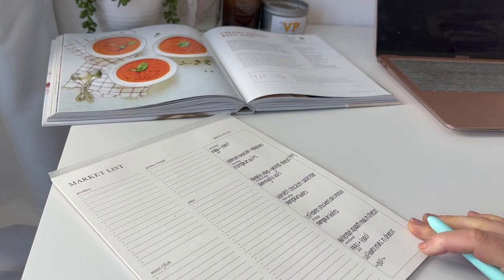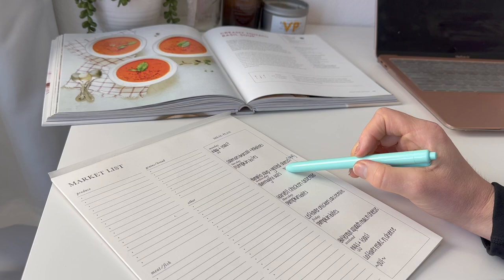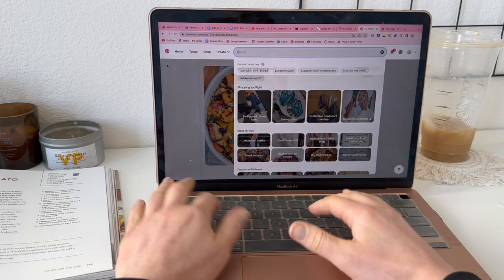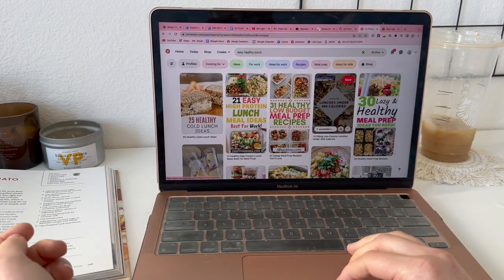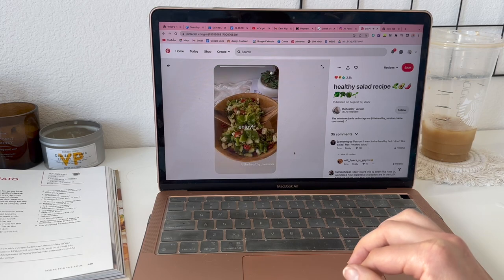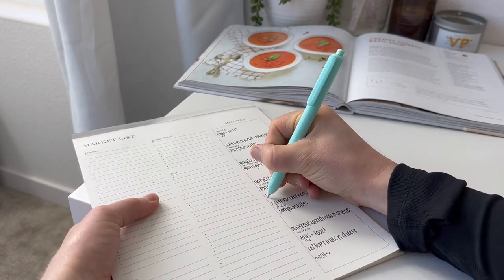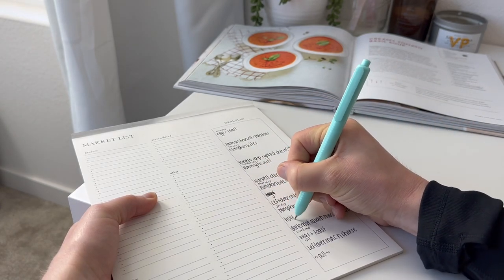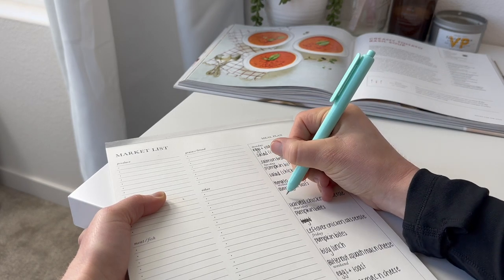For lunches, this is where I struggle the most. I'll try to find easy salads or sandwiches. I also try not to have a sandwich for both lunch and dinner — so since we're having grilled cheese one night I'll have a salad that day instead. On Friday I'll buy lunch, Monday and Tuesday I'll have a salad, and Wednesday and Thursday I'll do a turkey sandwich.